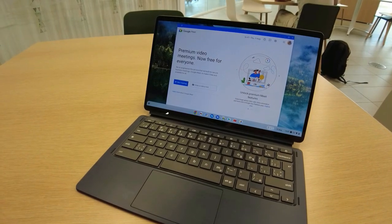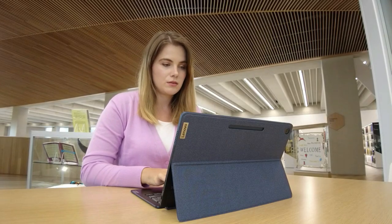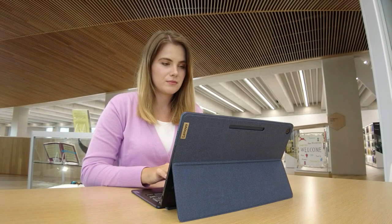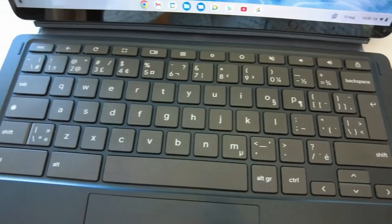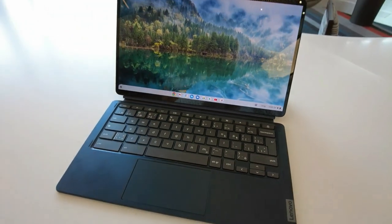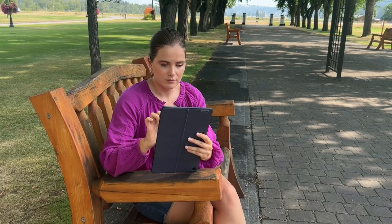My favorite feature is definitely the super long battery life because it's not always easy to have an outlet available when you're traveling or snagging the last one at a cafe. One of the top benefits of being a digital nomad is having a fresh new work environment whenever you want, so I've really been loving being able to take this computer with me all over Calgary, working during travel, and even in the middle of nature.